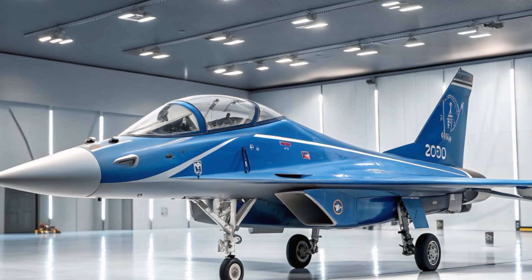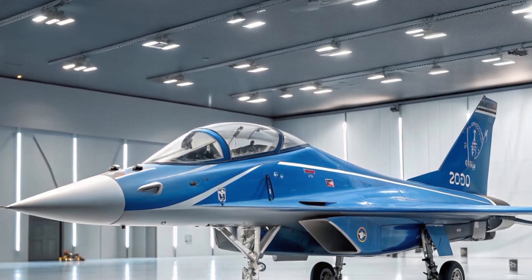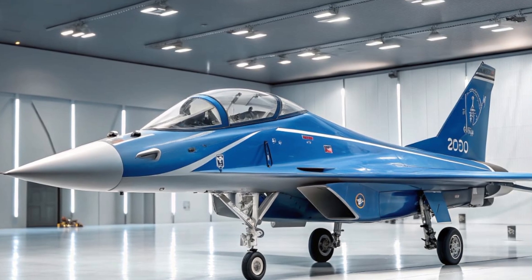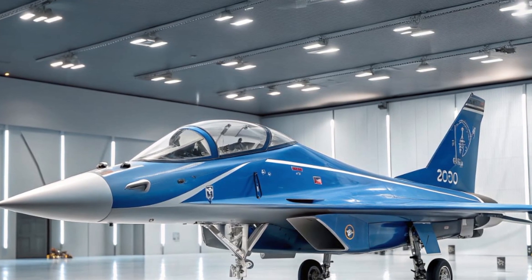It's part of the Chengdu J-10 family, but the C variant is the most modernized version, integrating advanced avionics, stealth elements, and powerful weapons systems.